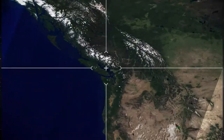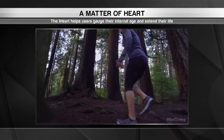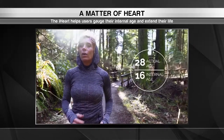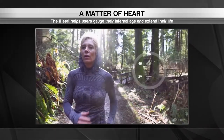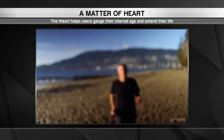We begin in beautiful Vancouver, British Columbia for a health exam you can take to heart. Our birthdays might tell us our chronological age, but there is now a more accurate way to track how old we really are. The team at Vital Signs has developed the iHeart, a device that measures a person's internal age in about 30 seconds.